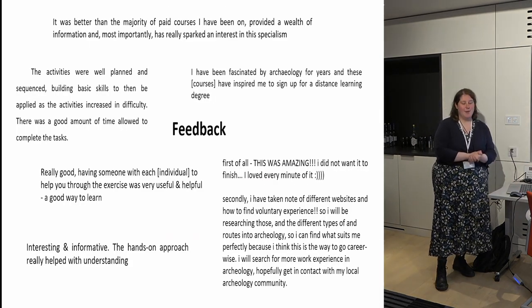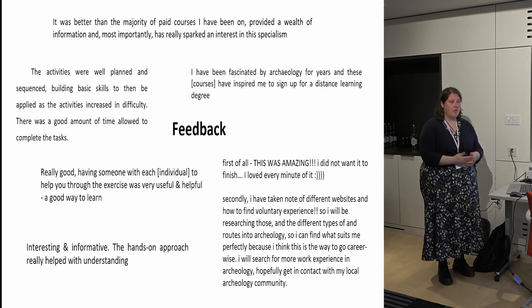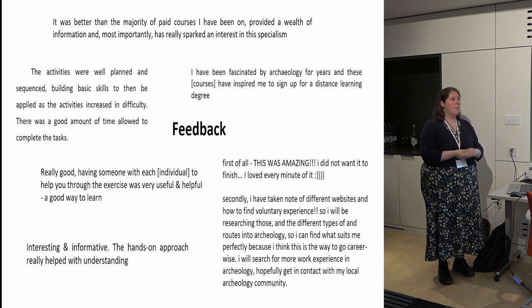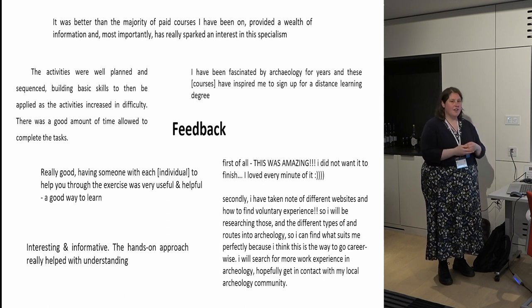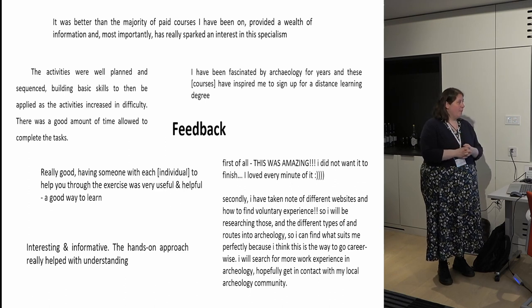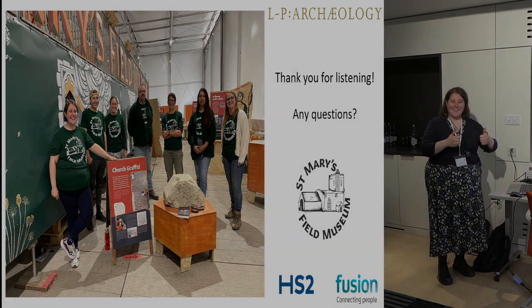In terms of feedback from participants, they really enjoyed doing the courses. Our main issue was that people really loved being on a working site, however occasionally it can be a little bit noisy on an archaeological site, so we did have occasional problems with noise. But apart from that, people really enjoyed the courses.